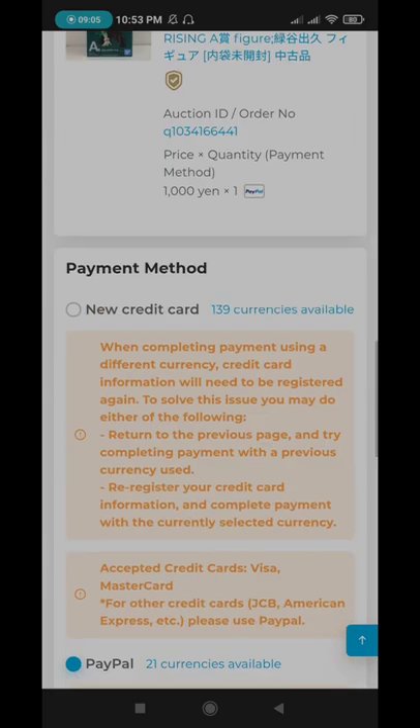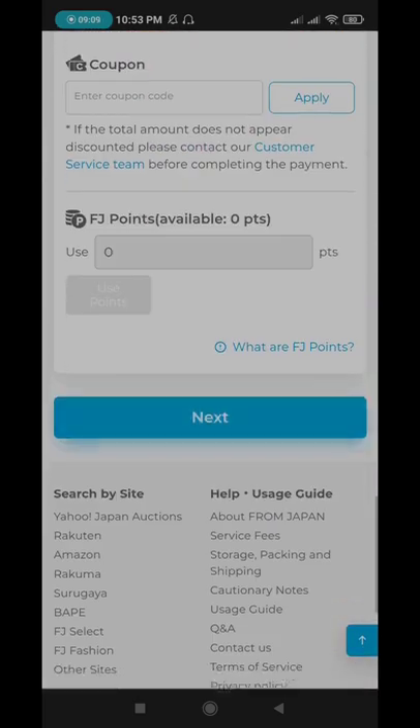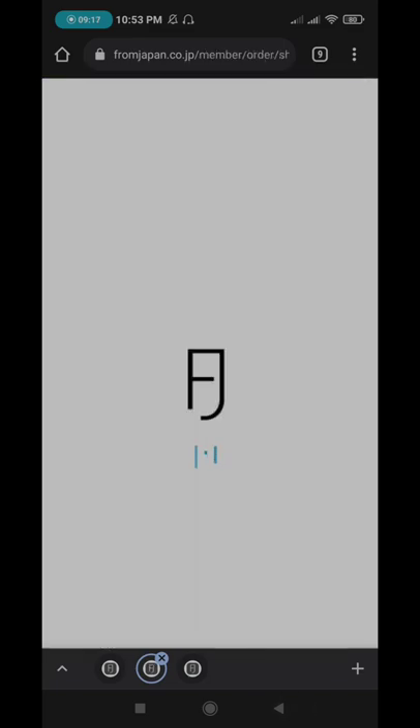So just continue and press next, and it will direct you and tell you that your item is queued for shipping.